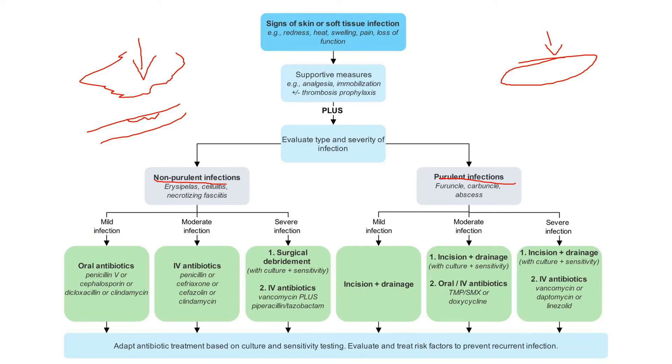Going back to the algorithm: for non-purulent infections — cellulitis or erysipelas — we categorize mild, moderate, and severe, reserving IV antibiotics and surgical debridement for more severe infections. For purulent infections like abscess, even mild ones can undergo incision and drainage, because antibiotics can't penetrate the hard connective tissue shell around an abscess. For non-purulent infections, start oral antibiotics and only do incision and drainage if necessary. Remember, osteomyelitis can be a complication of deeper infections, deep puncture wounds, cat bites, dog bites, or progression from cellulitis in immunocompromised patients.